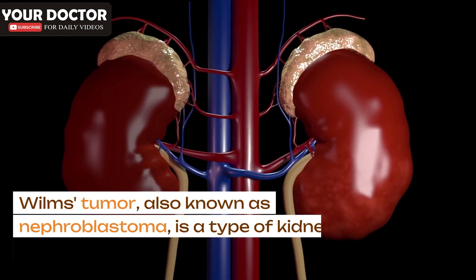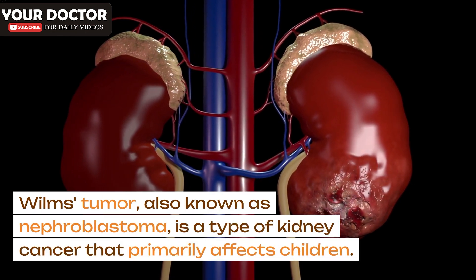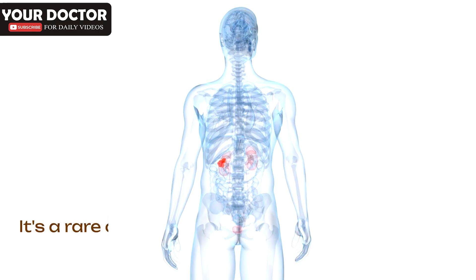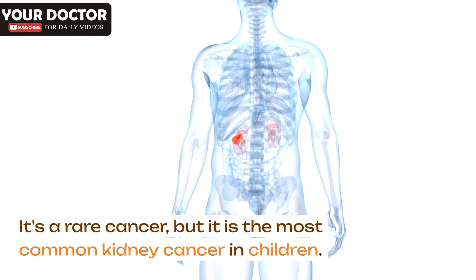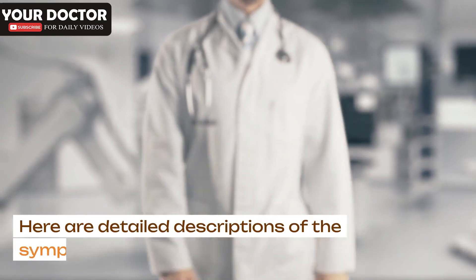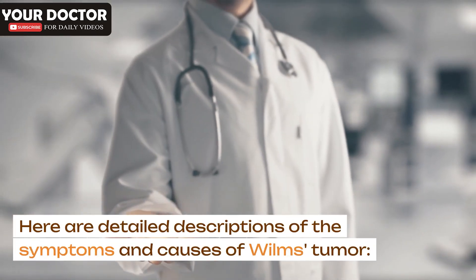Wilms's tumor, also known as nephroblastoma, is a type of kidney cancer that primarily affects children. It's a rare cancer, but it is the most common kidney cancer in children. Here are detailed descriptions of the symptoms and causes of Wilms's tumor.